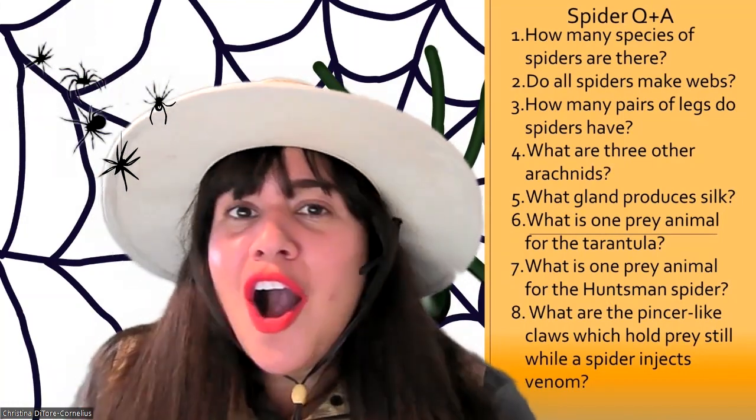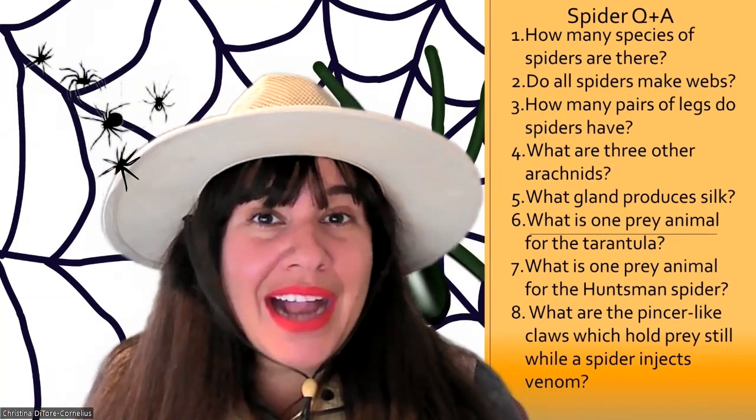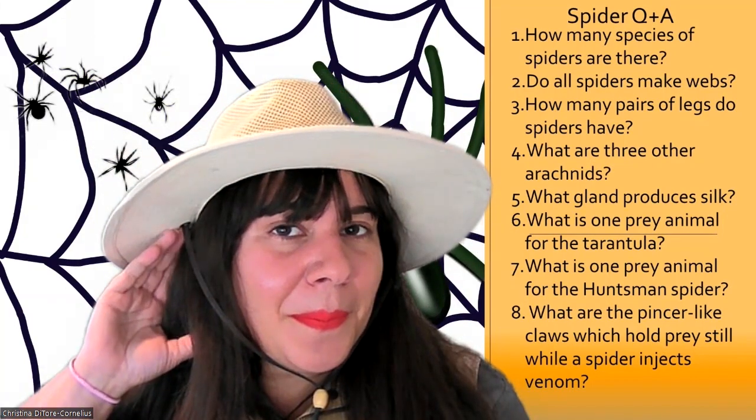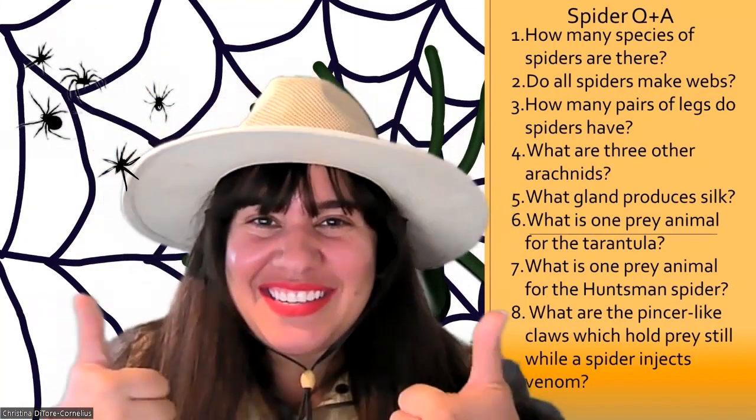What are three other arachnids? We learned that spiders are a type of arachnid. The three others are mites, ticks, and scorpions. Nice listening!